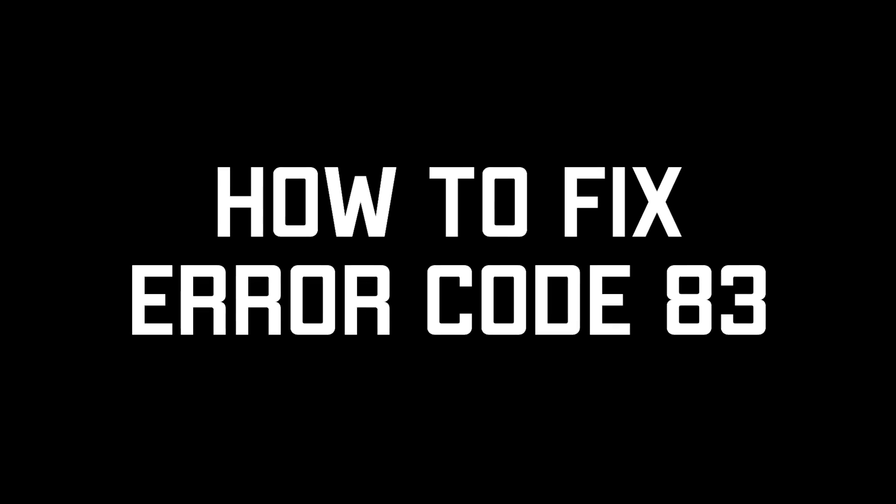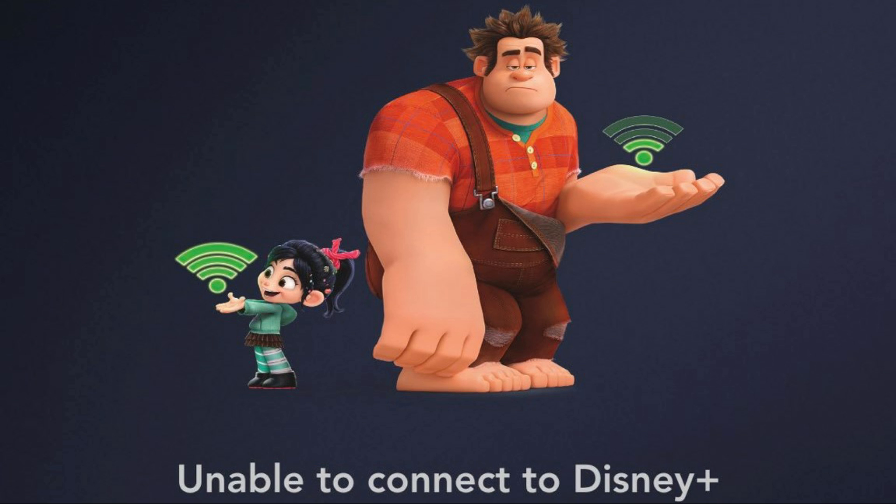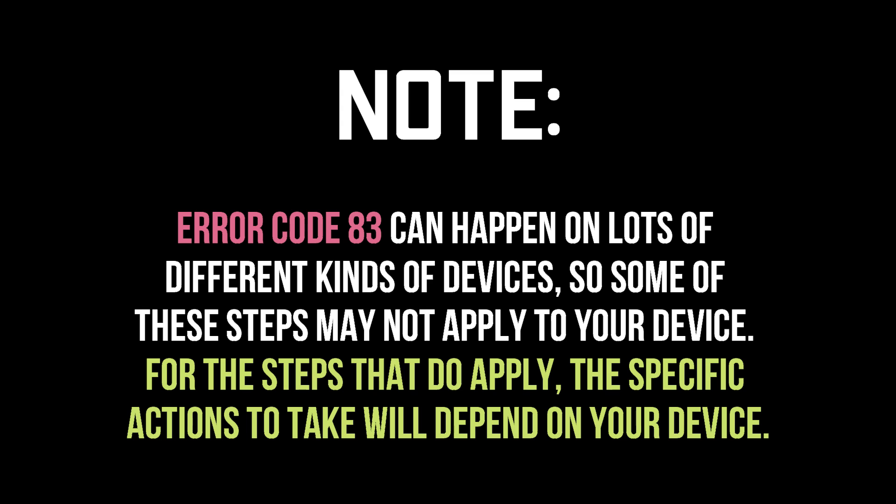How to fix Disney Plus Error Code 83? To fix Disney Plus Error Code 83, try the following steps in the order listed. Understand that Error Code 83 can affect lots of different kinds of devices, so some of these steps may not apply to your device. For the steps that do apply, the specific actions to take will depend on your device.